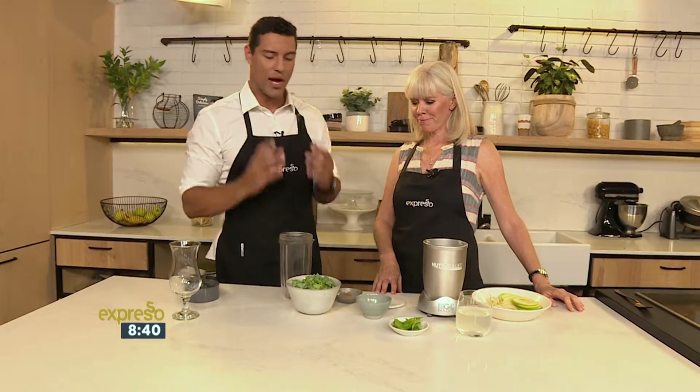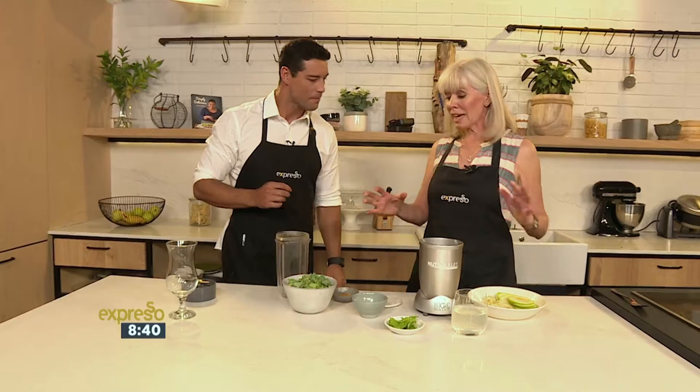We've seen some very interesting recipes coming out of the Expresso kitchen with Mary Rolf this morning, using kale as a hero ingredient. Right now we're gonna put it into a delicious smoothie as well to kick-start your morning.